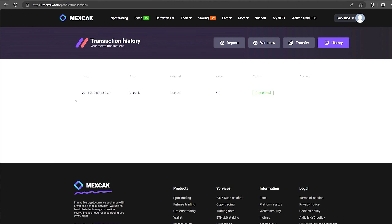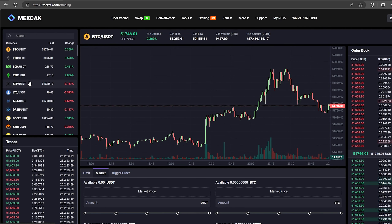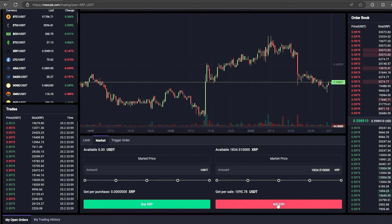The money was credited to the balance in a few minutes. Now all that remains for us is to profitably sell our XRP on spot trading. Select XRP and scroll down. Here we need to select our entire amount of XRP. Finally click on sell XRP.